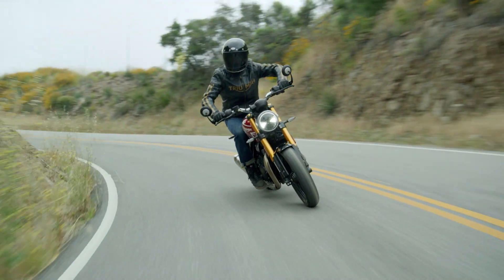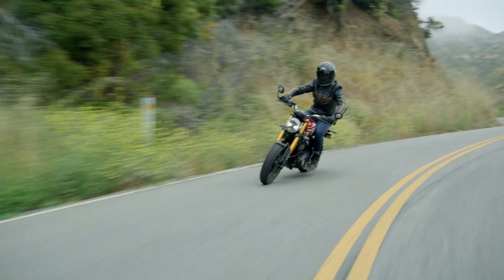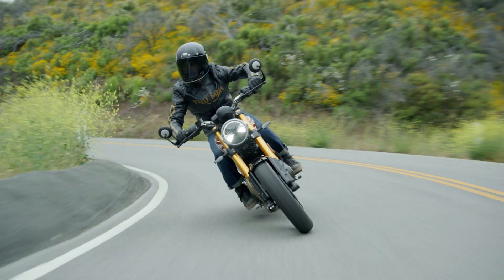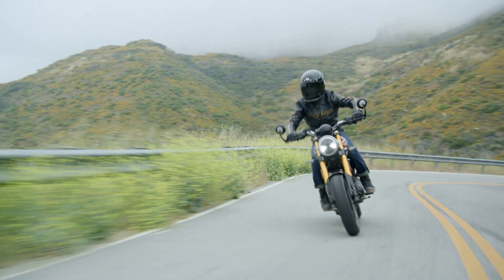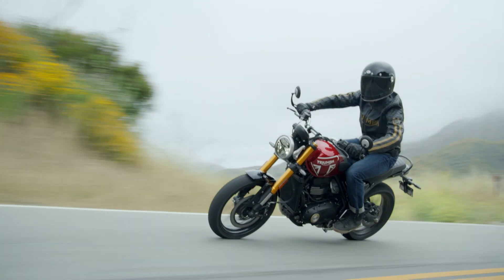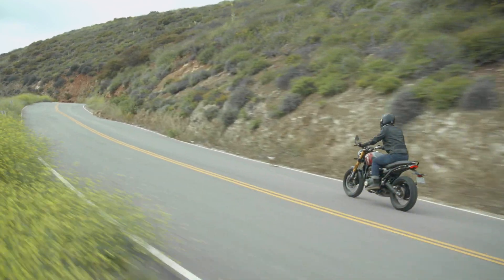The new Triumph Speed 400 is almost the complete opposite to the Enfield, with the only real similarity being that it is also a single-cylinder engine. The new Triumph TR-series engine measures in at 398cc and puts down a very healthy 39.5hp and 37.5Nm of peak torque, thanks to a four-valve head, dual overhead cams, and a 12.1:1 compression ratio. Being a much more modern engine design, it also includes water cooling. So it comes to 20.2hp vs 39.5hp in the power stakes — old school vs modern engine design.